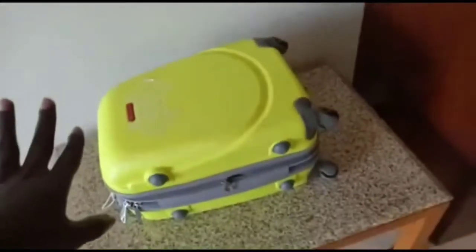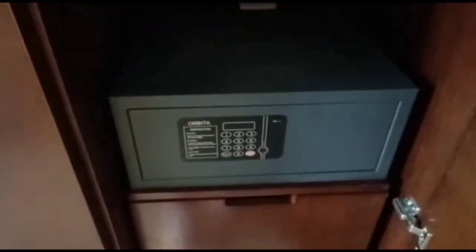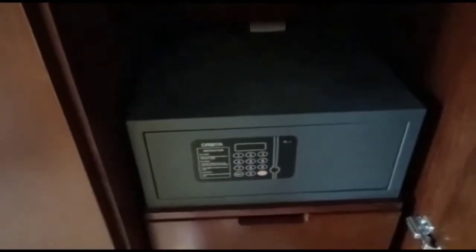Let me show you the wardrobe — it's here, big enough in case you have a lot of things to put inside. Normally I don't use it because last time I forgot my stuff in the hotel, so I like using the tables. I put my bag on the table and open it, so while repacking you won't forget anything.